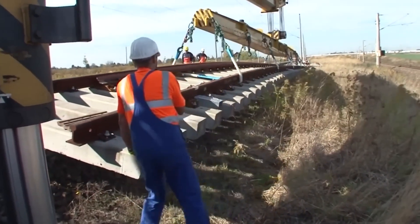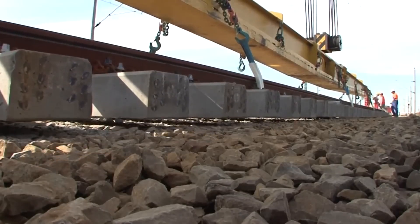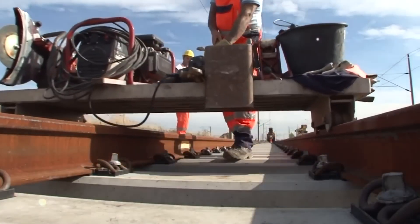Thanks to this project, it only takes 43 minutes to drive from Erfurt to Leipzig and 34 minutes to get from Erfurt to Halle, which makes sense since the train goes 186 miles per hour — only 12.4 miles slower than Japan's famous bullet trains.